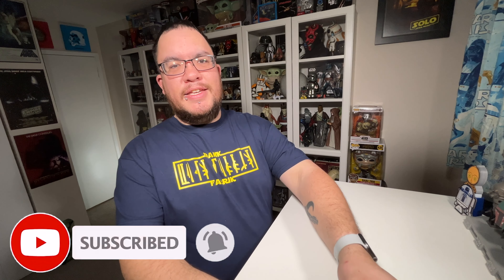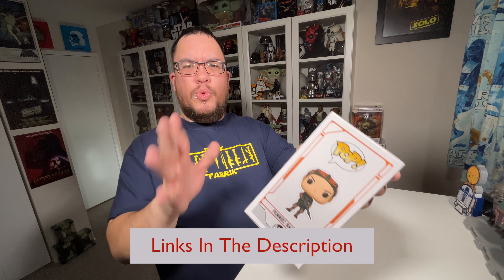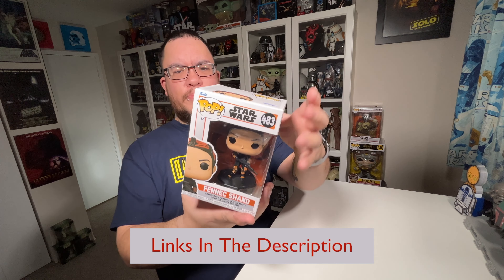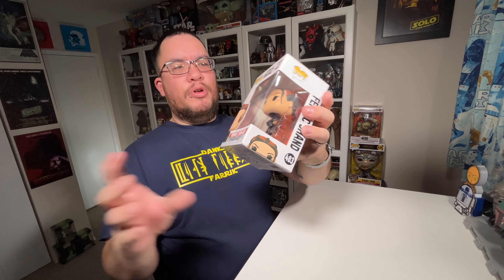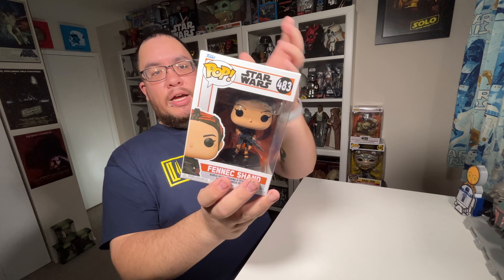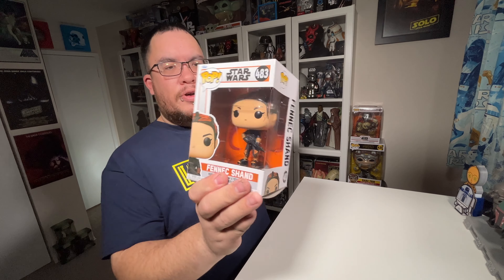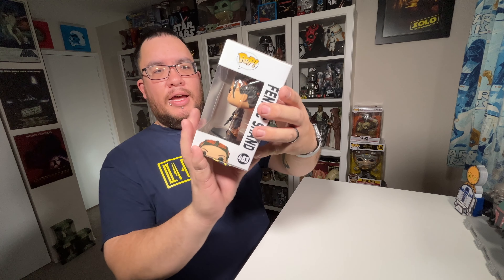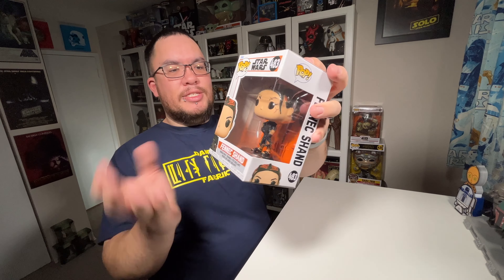So this is the Fennec Shand Star Wars Funko Pop. She is from Season 2 of The Mandalorian. I think she's part of the third wave of Season 2 Mandalorian Funko Pops. She's number 483 in the series. She's just a common pop, so she should be pretty easy to find still. This arrived back in December — I had it pre-ordered at GameStop here in Canada, and I think it actually showed up early for us up here.